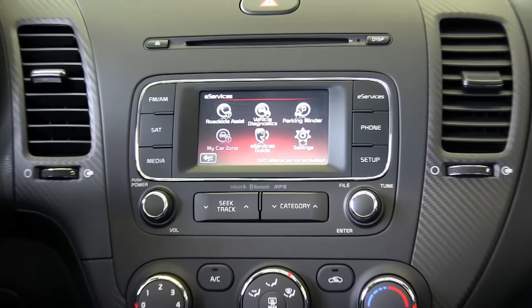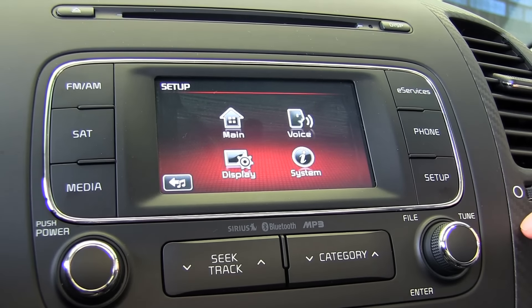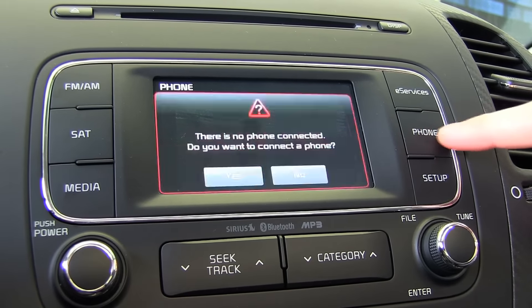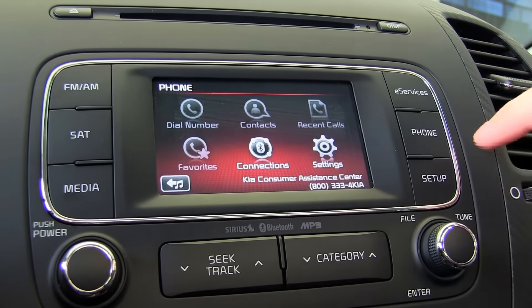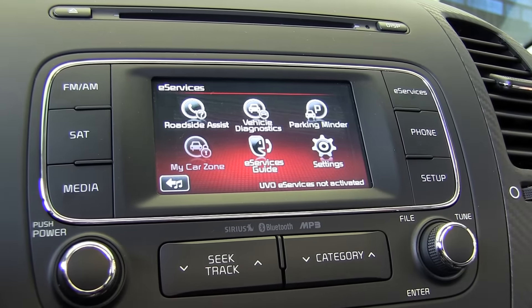Surround yourself with the bright, clear sound of Sirius XM radio as you enjoy the convenience of available voice command navigation and Bluetooth wireless technology. Available Sirius XM satellite radio and the dual zone temp controls are just an arm's reach away.